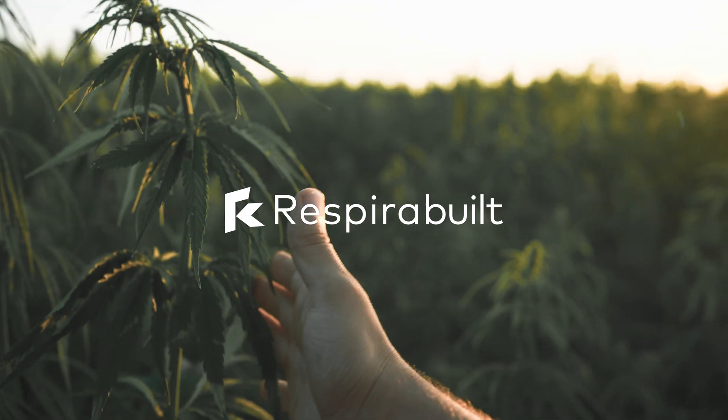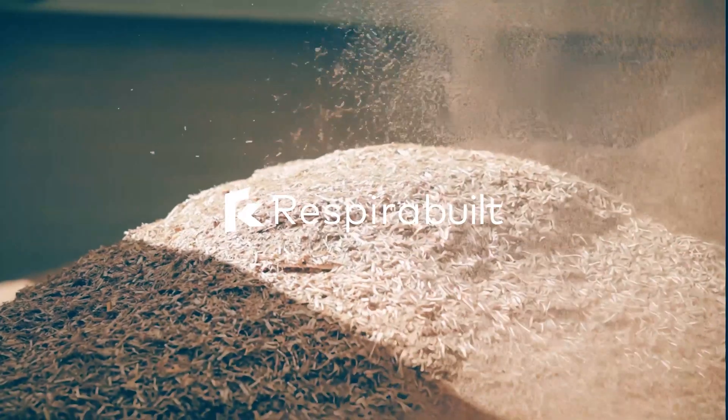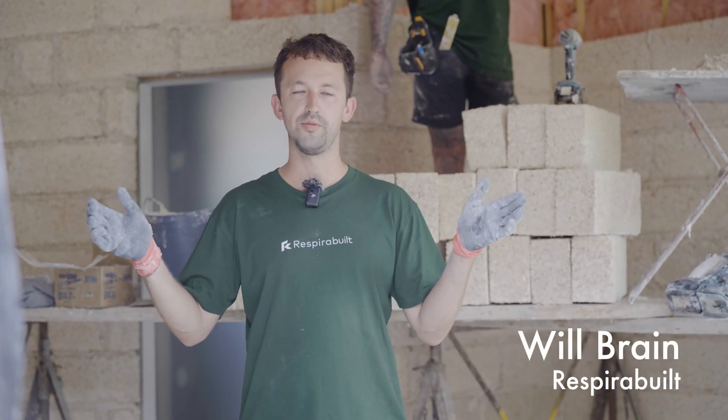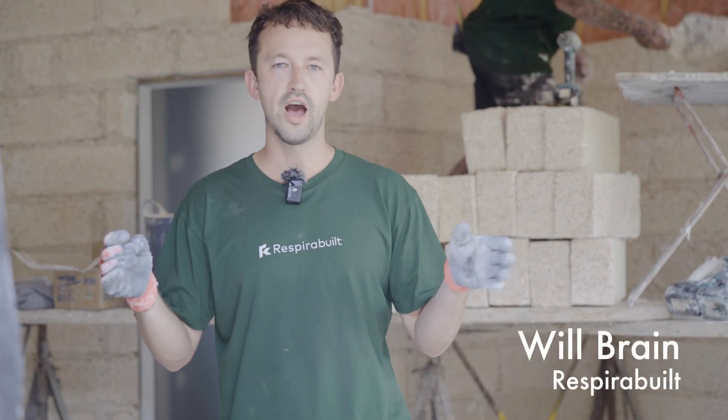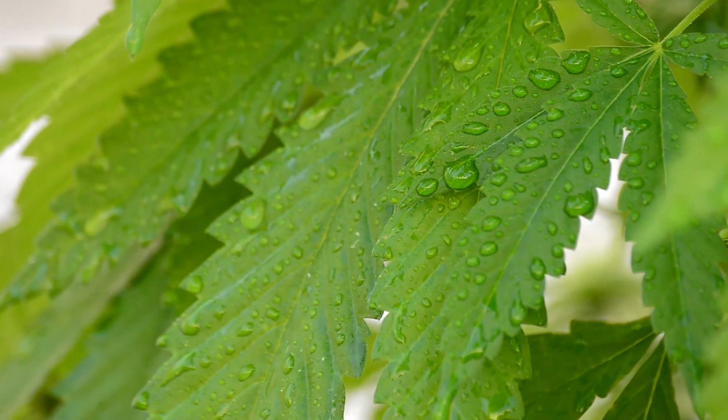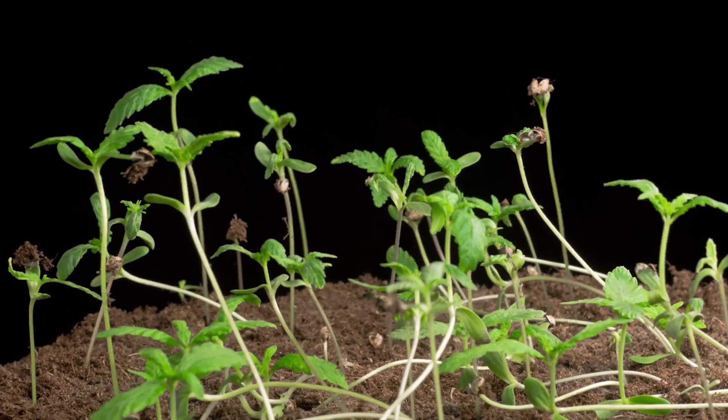We specialise in building with natural materials, specifically hemp. Hemp is a pretty amazing plant. If you imagine you've got a hectare of hemp growing, in 100 days 15 tonnes of carbon dioxide is sucked out of the atmosphere and into that hemp plant.